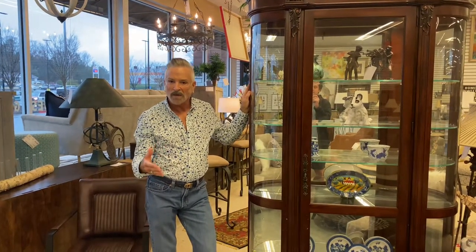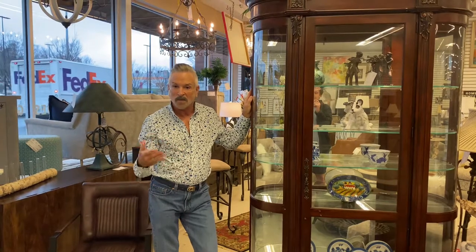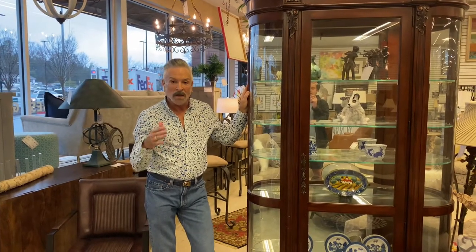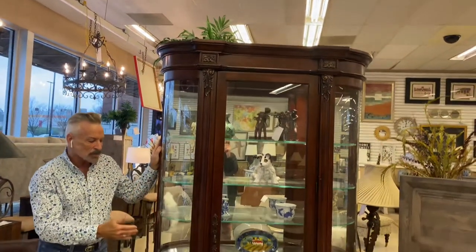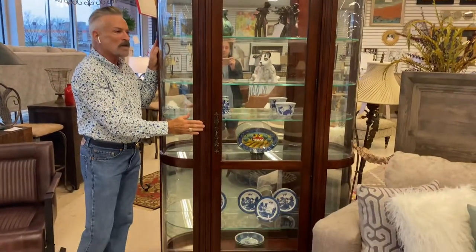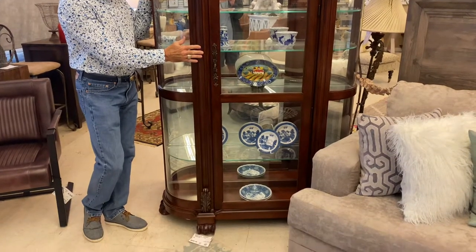If you're looking for that curio cabinet to put collectibles in, some special things, even maybe crystal and china in, this is an exceptional one that came in. It does have the curved glass sides, which is beautiful. It's a dark mahogany finish. It's in just top rate quality.